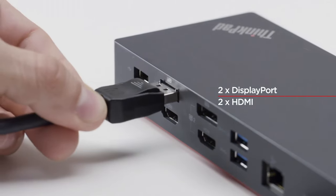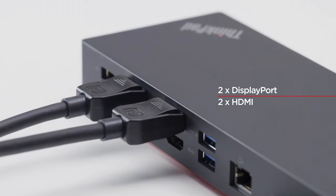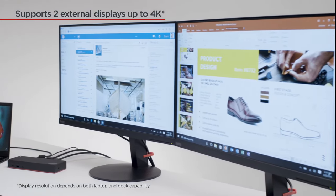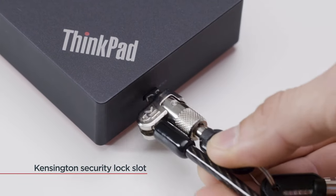Crafted with premium materials and advanced technology, the Lenovo USB-C Hub is the perfect companion for professionals, students, and anyone seeking to maximize the potential of their USB-C devices. Upgrade your connectivity and unlock endless possibilities with the Lenovo USB-C Hub.